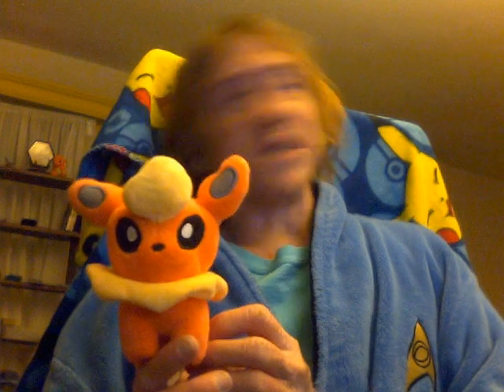Those are the teeny Eeveelutions, and if you want to collect them, you can probably buy the entire set for twenty or thirty dollars. Kawaii. And I'll see you next time.